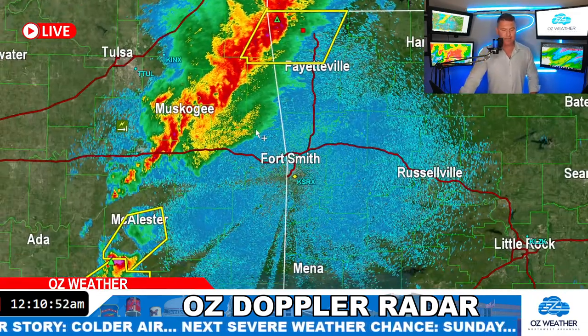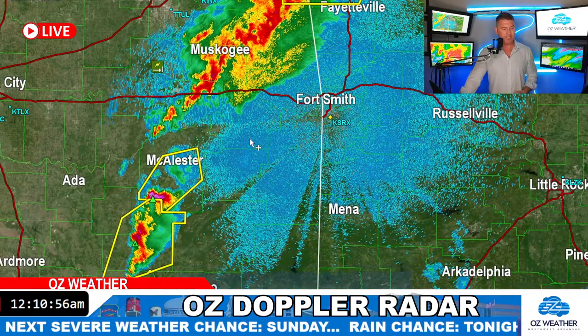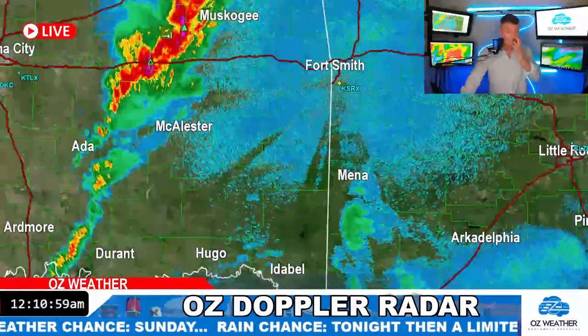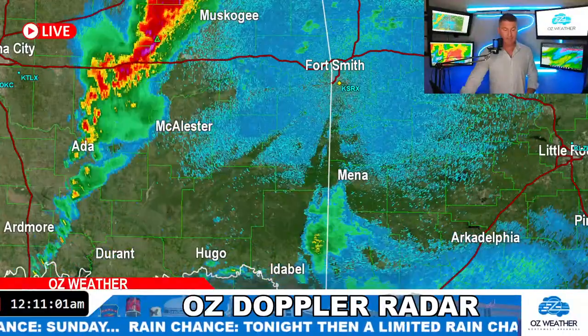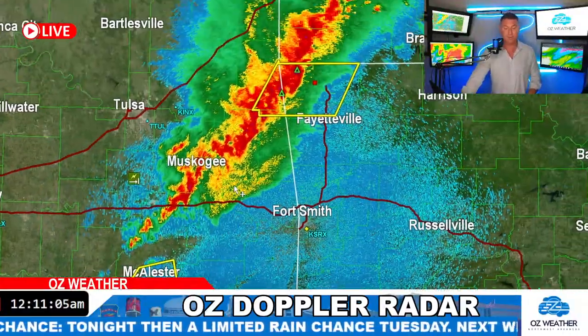Some of you asking about farther south — the storms aren't severe around Muskogee. It's the stuff around McAllister that's moving northeast that's severe. It'll be interesting to see if they hold together. If they do, we'll have some storms in Fort Smith later this evening — or early this morning, I should say.